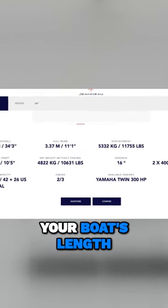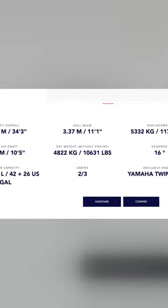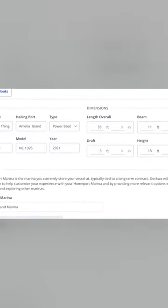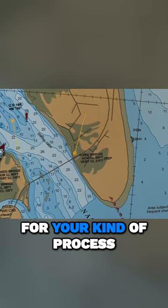You're going to need to know your boat's length, the beam, the draft, and the air draft. For marinas, they're often going to judge you by your length and your beam, and then draft and air draft are really important for your process, your route.